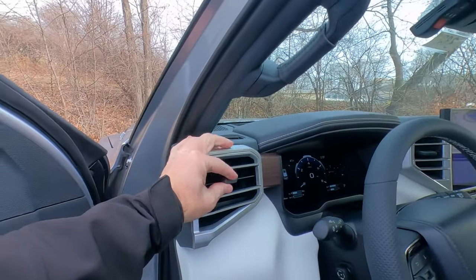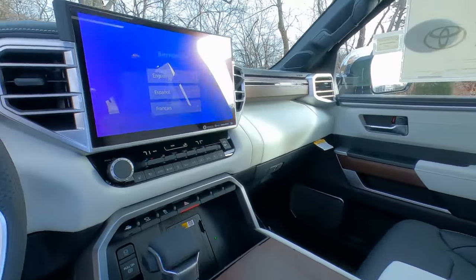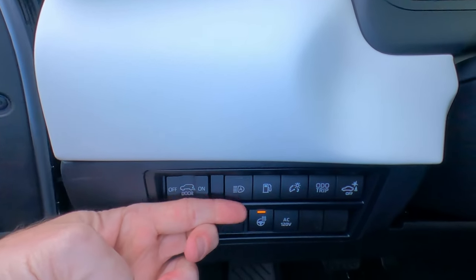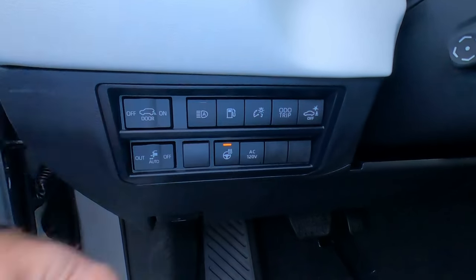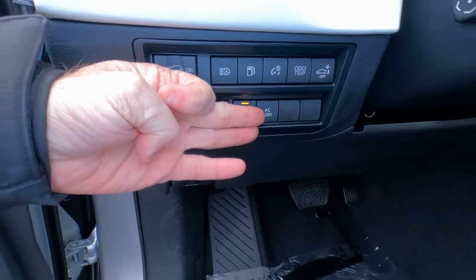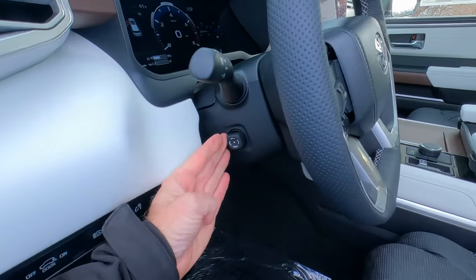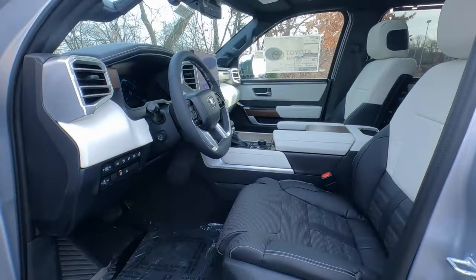Silver vents up front — up, down, left, and right — one on each side and two center ones near the sound system. Down below there's a litany of switches: power door light, auto high beams, gas door, dimmer switch for dash lights, odometer and trip, backup sensor — turn that off when hooking up a trailer — heated steering wheel control, and the AC 120-volt outlet which is in the trunk. Trunk release, foot rest, brake, and accelerator right where you'd expect them.